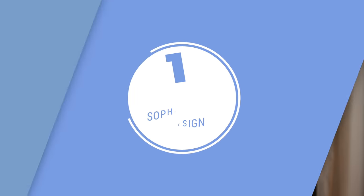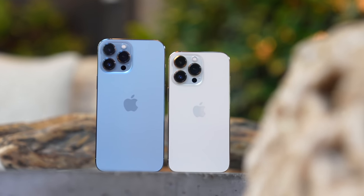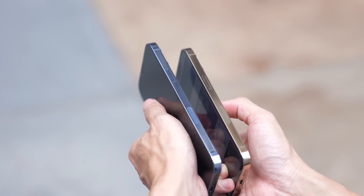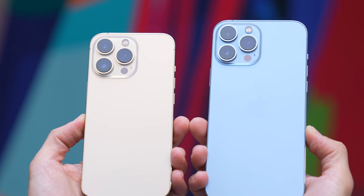I'm going to assume you found your way here already leaning towards getting a Pro model, but just in case you need a refresher, here's what going Pro will get you. The Pro series is intentionally more sophisticated — from a more classy color palette to a matte finish on its back, which contrasts nicely against its glossy stainless steel bands. These phones scream premium, as long as you use them without a case. But let's be honest — 90% of us will use a case, and with one, the stylistic differences are hardly noticeable.